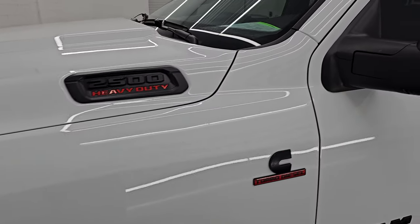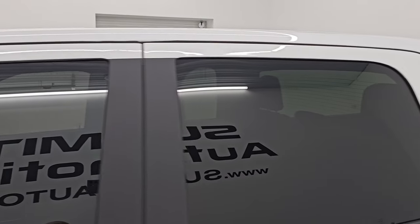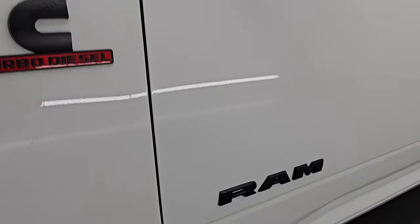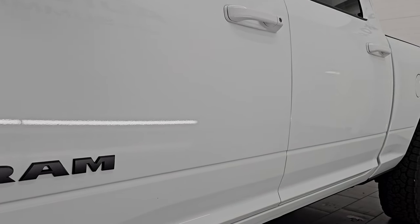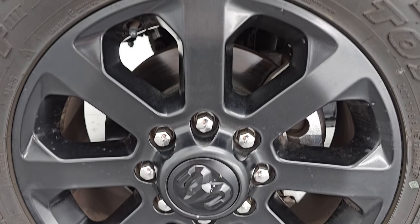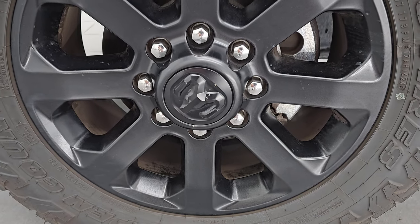I'm going to go all the way around in this video — inside, start it up, take a look under the hood, go underneath, and show you all the options to give you the most accurate representation I can of the vehicle. The color is bright white clear coat, paint code PW7. I shoot all my videos in 4K. If you like the video, subscribe to the YouTube channel, click the bell notifications, and have access to one of the largest catalogs of vehicle walk-arounds on YouTube.